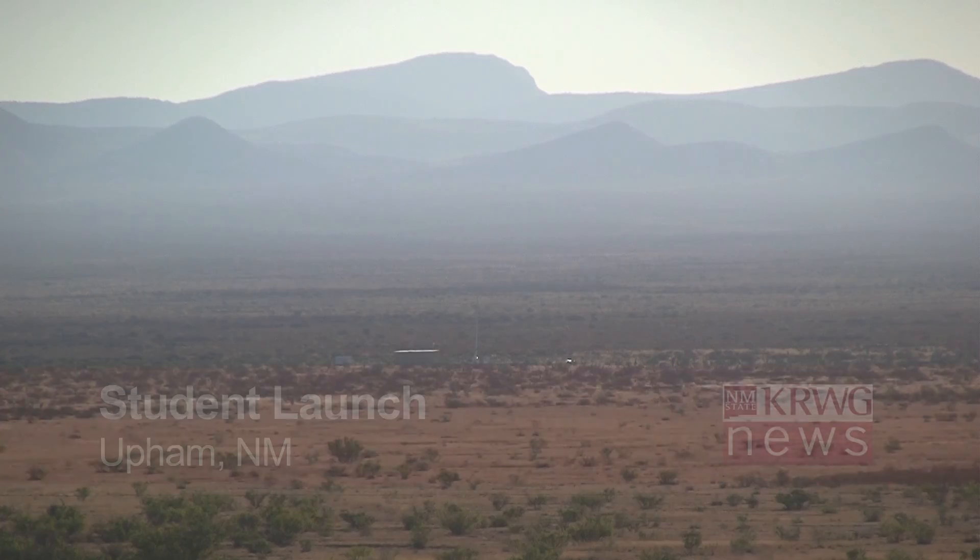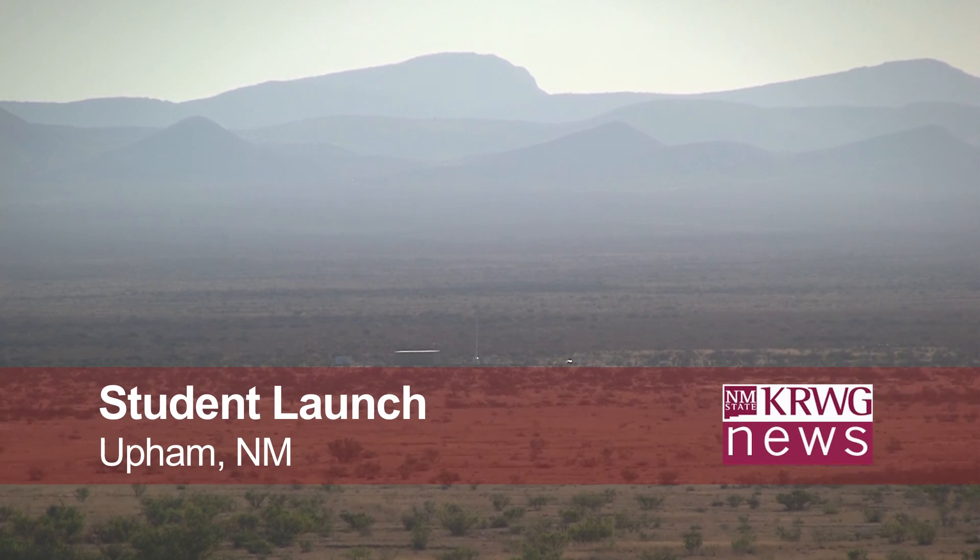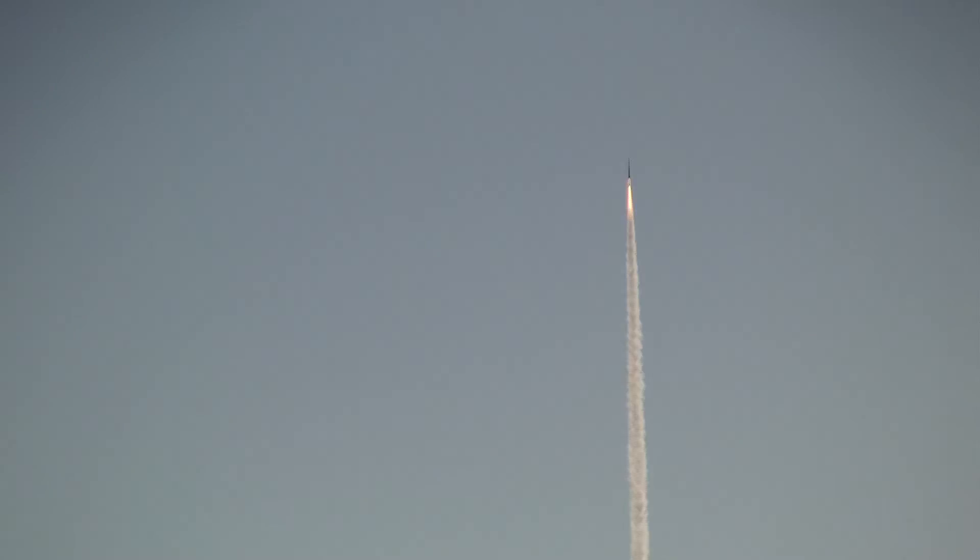Area students are taking what they learned in the classroom and coming up with some very interesting experiments that are only being tested in the sky. In a matter of minutes, the UP Aerospace Space Loft XL rocket launched 72 miles in the air.